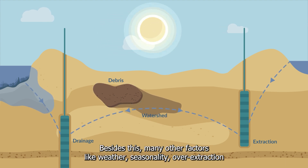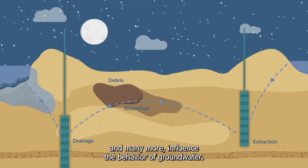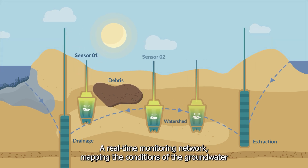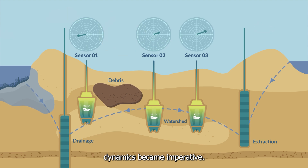Besides this, many other factors like weather, seasonality, overextraction, and many more influence the behavior of groundwater. A real-time monitoring network mapping the conditions of the groundwater dynamics became imperative.